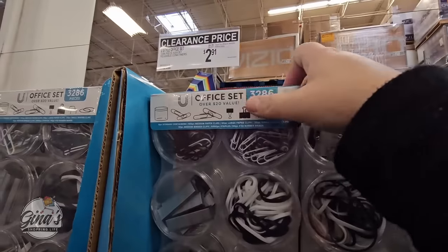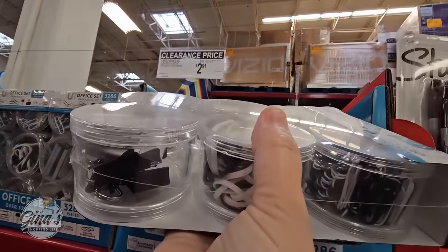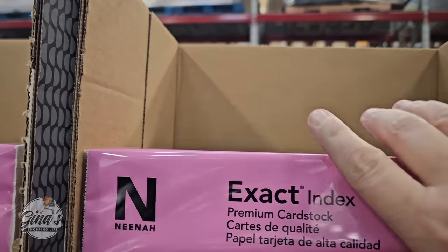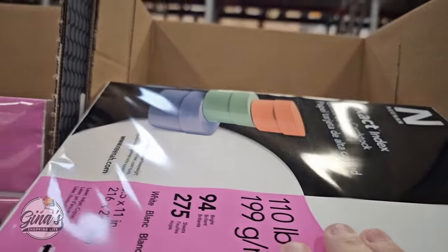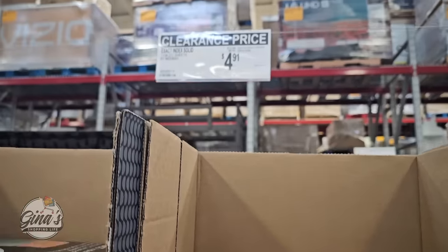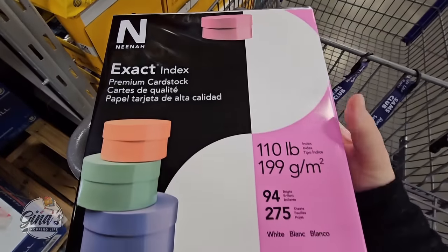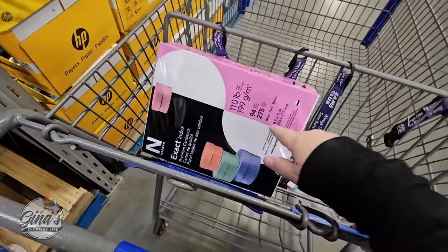The office set — these haven't been here for very long but it's a great clearance price. I'm actually going to pick this one up for my office because that price is unbelievable — $2.91. And even the cardstock. My daughter loves cardstock paper because she loves to use it for drawing, so I'm going to pick this one up. There are 275 sheets and this is on clearance for $4.91 — that's almost a $9 savings, so that is a really good price.